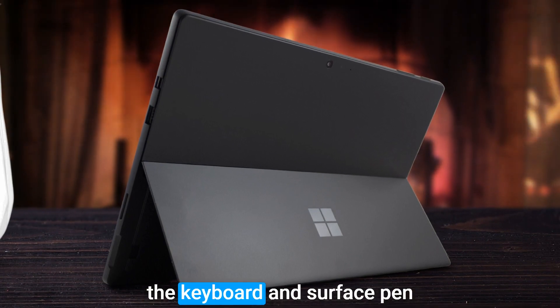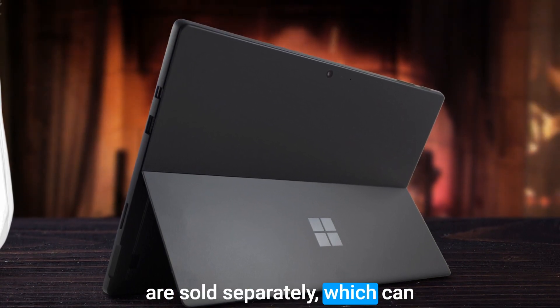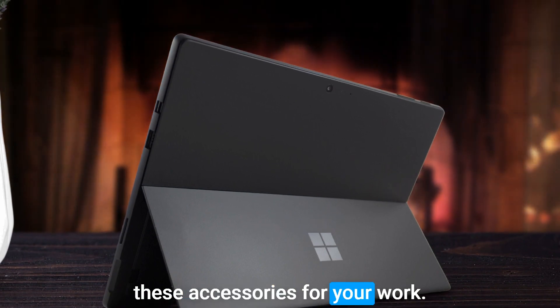However, you should know that the keyboard and Surface Pen are sold separately, which can increase the overall cost if you need these accessories for your work.